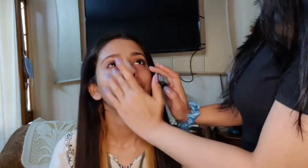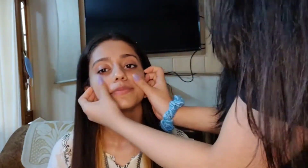So here we are and let's get started. The first thing that we're going to use is the Insight primer. Blend it very well, apply it on your eyes and all over your face very nicely.